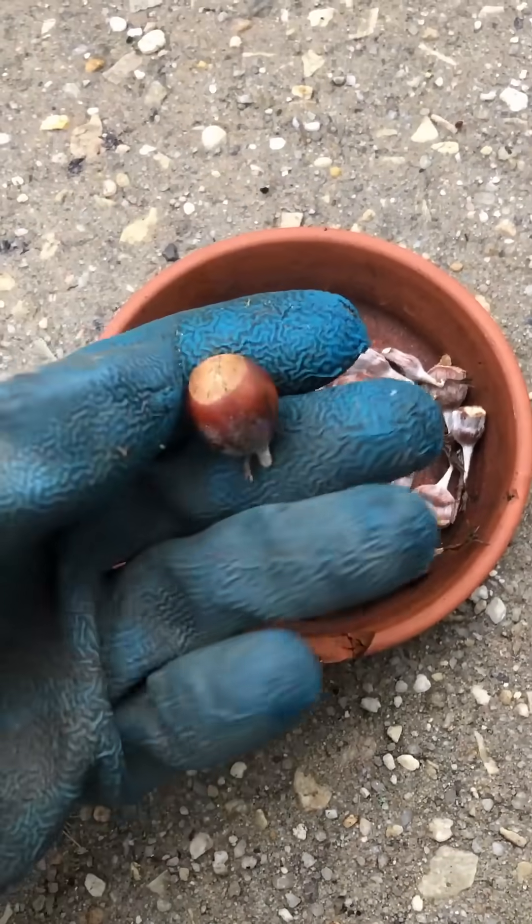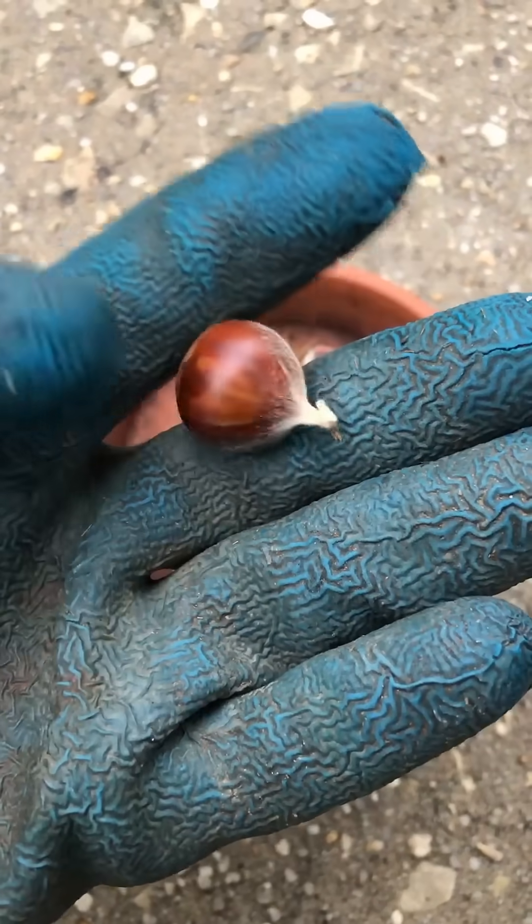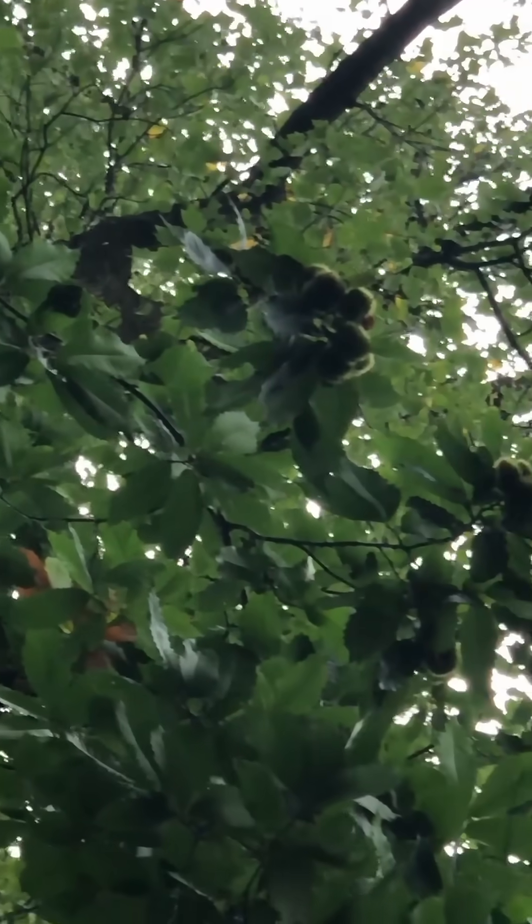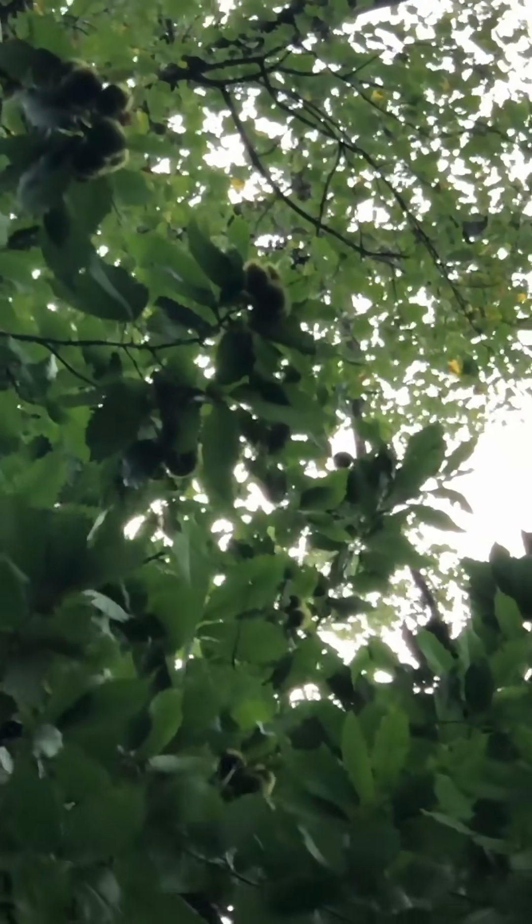The good news is that I found a single fertilized nut that looks viable. There is also still a good amount of fruit left on the tree, so I plan to go back over the next few weeks to see if I can find any more viable nuts.